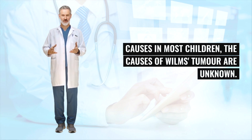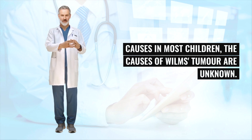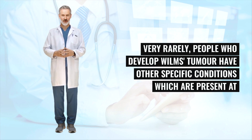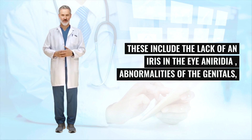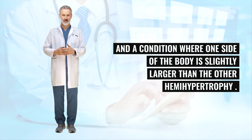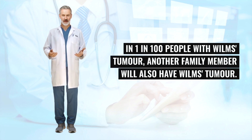In most children, the causes of Wilms's tumor are unknown. Very rarely, people who develop Wilms's tumor have other specific conditions which are present at birth — congenital malformations. These include the lack of an iris in the eye (aniridia), abnormalities of the genitals, and a condition where one side of the body is slightly larger than the other (hemihypertrophy). In 1 in 100 people with Wilms's tumor, another family member will also have Wilms's tumor.